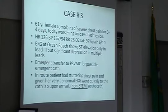Case three: severe chest pain for three to four days, worse on the day of admission, tachycardic and hypertensive, still having pain at 6 out of 10. EKG at Ocean Beach showed elevation in lead III only, but ST depression in multiple leads. Transferred to our hospital — en route, had stuttering chest pain and a very abnormal EKG, went to the cath lab on arrival.